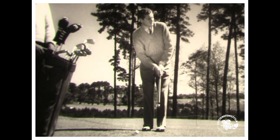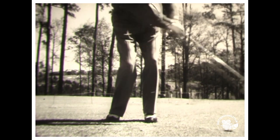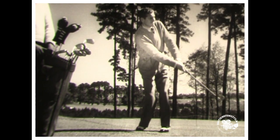Another way to get on the green is with a pitch-and-run shot, which Horton Smith plays with a four iron. Using a very short backswing, he picks the ball cleanly off the grass.